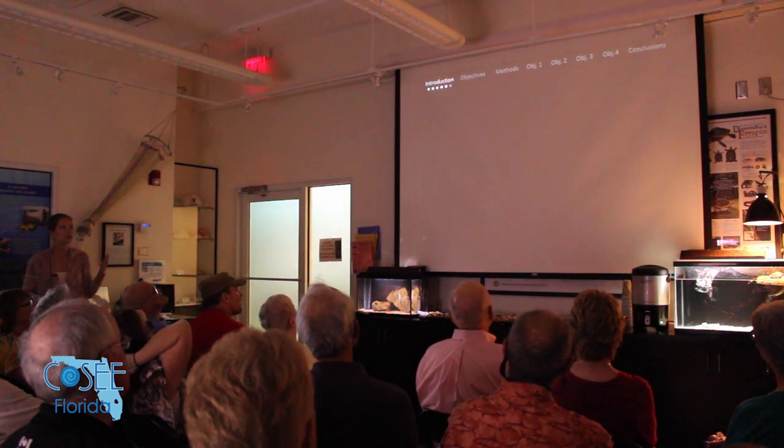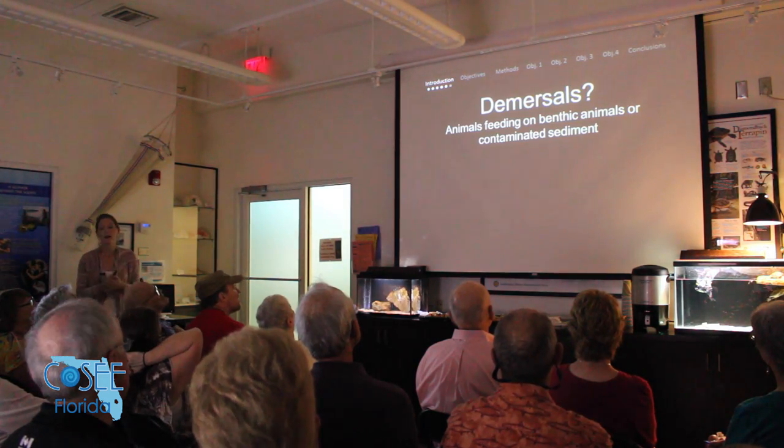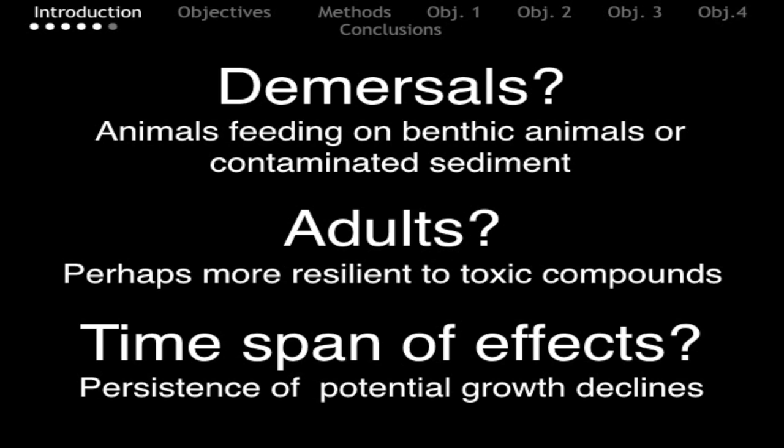We were still in the dark about how this oil spill would have affected demersal fish — those that live on the seafloor in the benthos and feed on contaminated sediment — because much of the prior research was done on juveniles in lab studies that didn't mimic real-life scenarios. We also weren't sure whether adults were more resilient, or how long the effects of oil contamination would last.